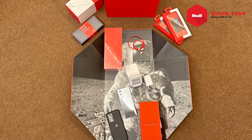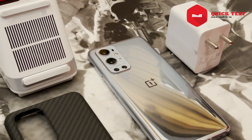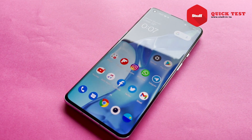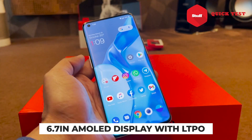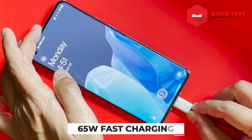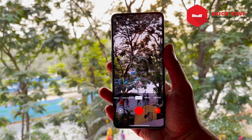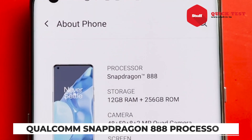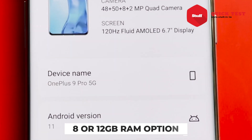Hasselblad is a Swedish brand known for its no-compromise medium format professional cameras. Along with a more up-to-date camera setup, the 9 Pro also comes with a raft of other improvements: a 6.7-inch Super AMOLED display with LTPO technology for improved power efficiency and battery life, 65W wired fast charging, optional 50W wireless fast charging, 4K and 8K video up to 120fps, and better thermal management via its Snapdragon 888 processor and 12GB of RAM, with some sorcery to increase RAM speeds.